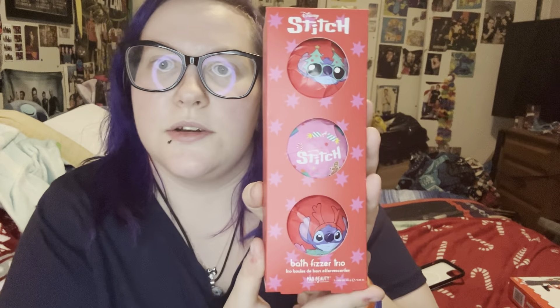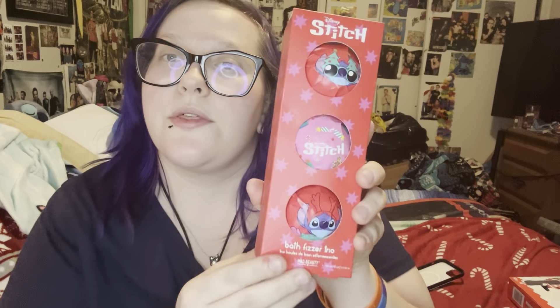These are what they look like. They smell all right. They're a bath fizzy — it says 'Bath Fizzier Trio.' Mad Beauty is the brand. Directions for use: allow the fizzier to fully dissolve under warm running water. Ingredients: sodium bicarbonate, citric acid, sodium sulfate, glycerin, and perfume which is fragrance. Made in China, Mad Beauty UK. Comes with three of them in each package. These are pretty good.